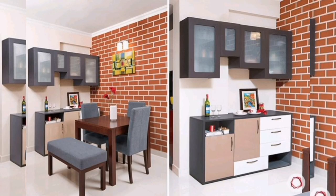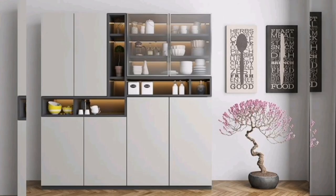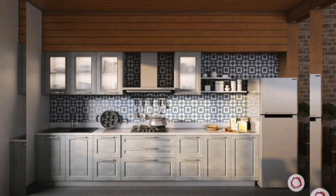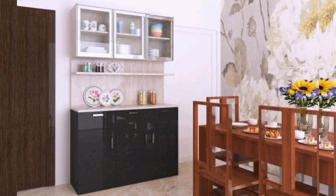Six: Geometric patterns. Choose a crockery unit with geometric patterns or designs to add a contemporary touch to your kitchen. Look for units with unique shapes or patterns such as hexagons or chevron to create visual interest. This design adds a modern and aesthetic element to your kitchen space.